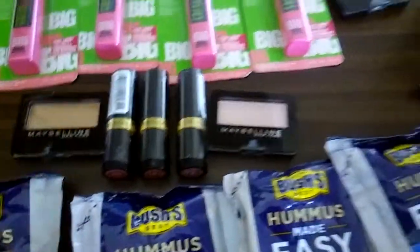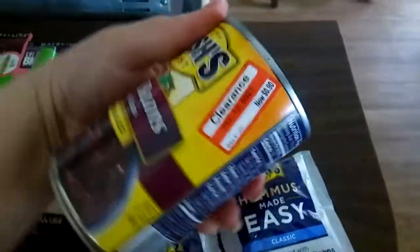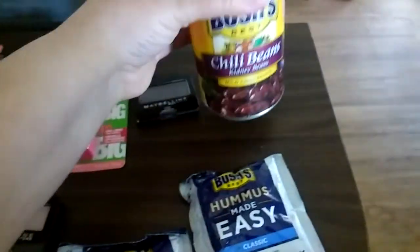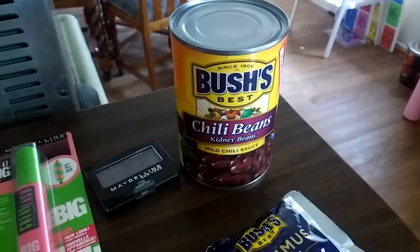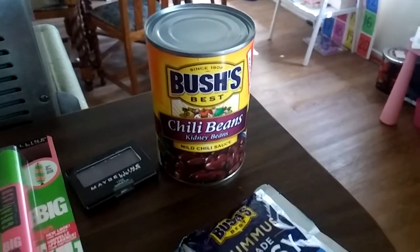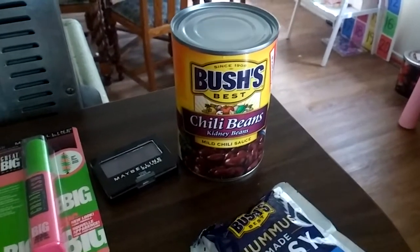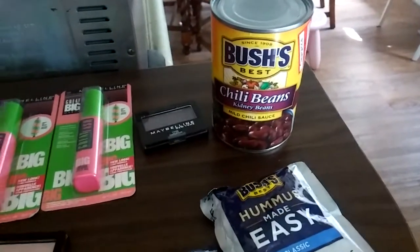The last thing I did was these chili beans. They were on clearance for $0.90, and I used a 75-cent-off coupon I had from the newspaper a few weeks ago. I don't have any more because I sent the rest of those coupons to Gina, but I did have one left, so I got a can of chili beans for $0.15.